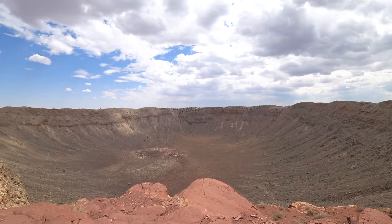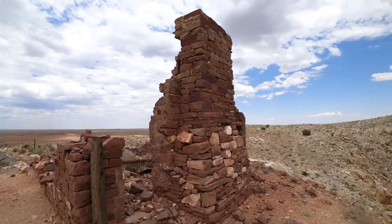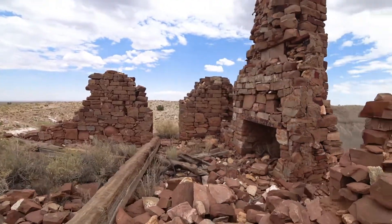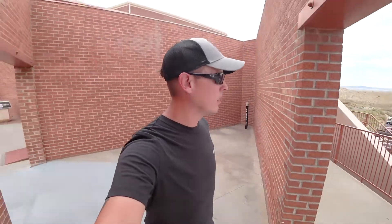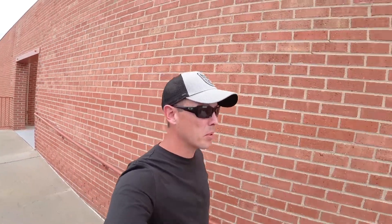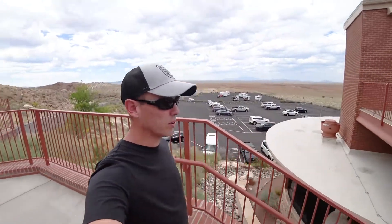As is the case with many places I visit, photos and videos just don't do this place justice. You really need to come see it for yourself. So that was Meteor Crater — it's private property, but very immaculately maintained with a lot of features, a lot of history, and a lot of science.